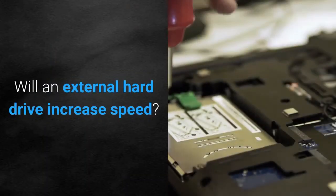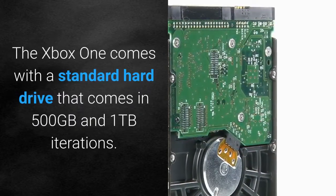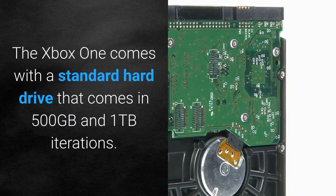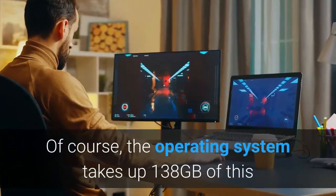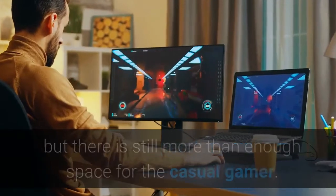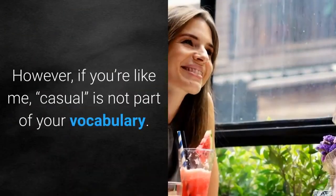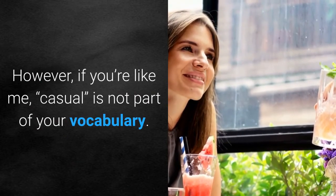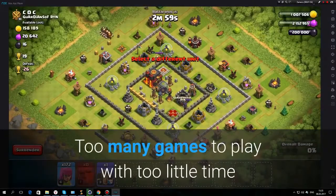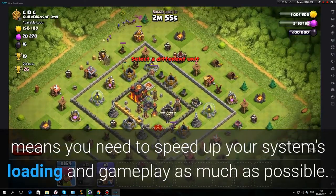Will an external hard drive increase speed? The Xbox One comes with a standard hard drive that comes in 500GB and 1TB iterations. Of course, the operating system takes up 138GB of this, but there is still more than enough space for the casual gamer. However, if you're like me, casual is not part of your vocabulary. Too many games to play with too little time means you need to speed up your system's loading and gameplay as much as possible.